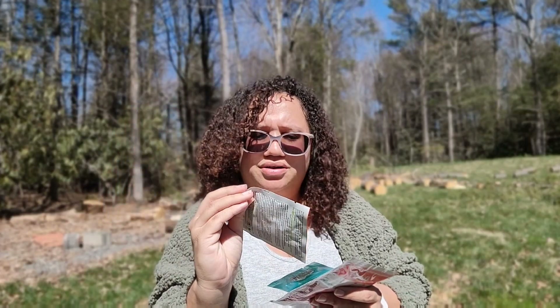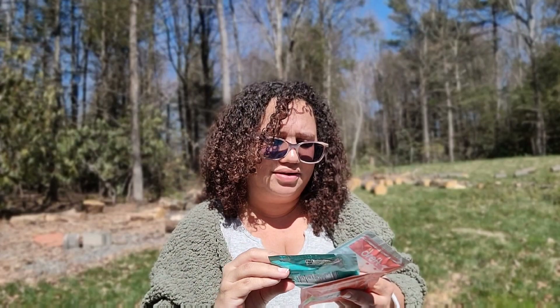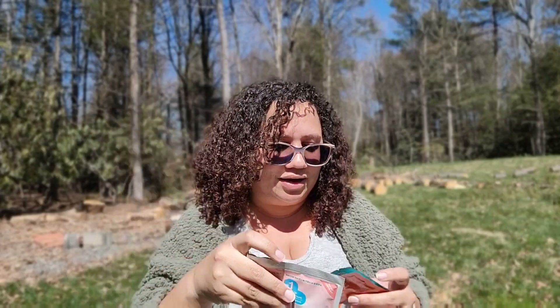They also sent a bunch of little sample packets. First is Palmer's stretch mark belly butter, then some Smarty Pants prenatal formula gummies — I'm not a huge fan of gummies but I'll try these. They also sent a Dreft packet, enough for one wash. I like to wash all the baby's stuff before I put it on them when they're newborns — once they're older I don't worry about it, but for babies I always wash their things first.